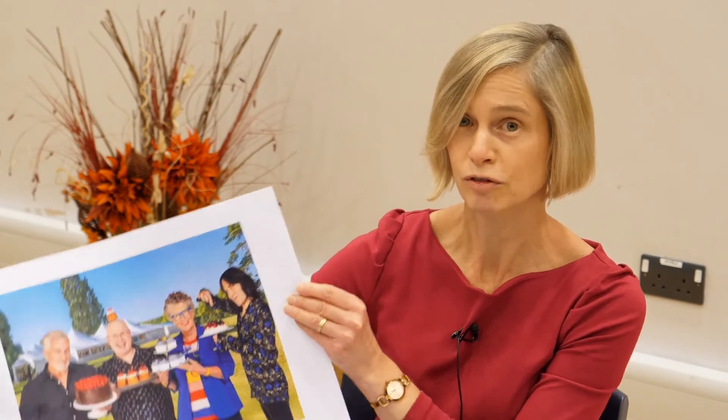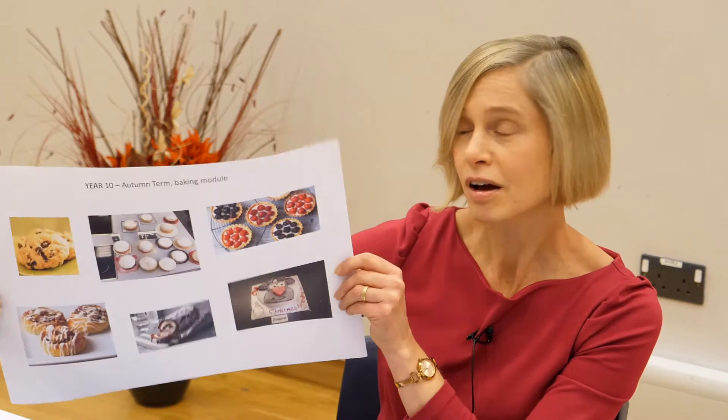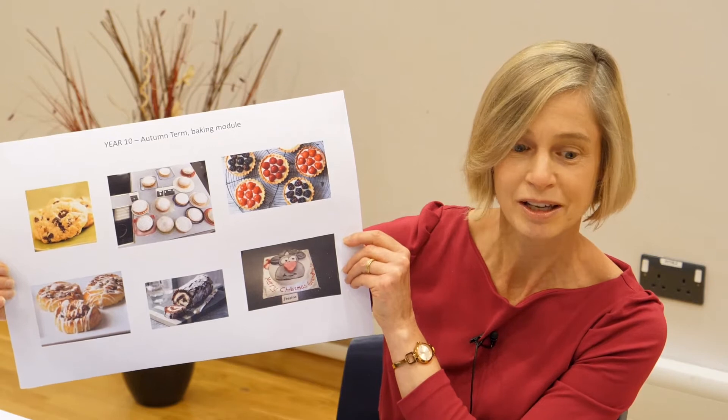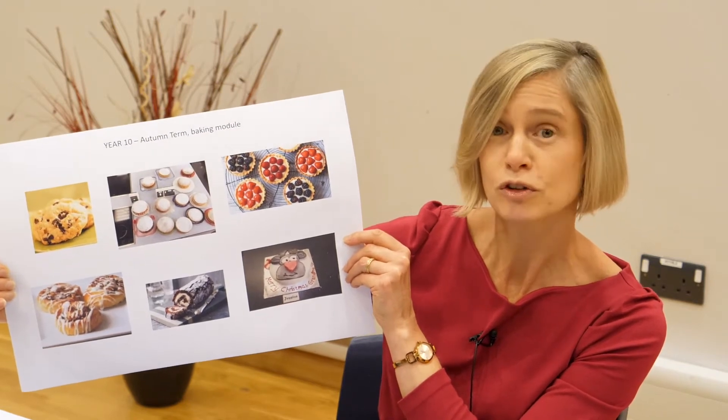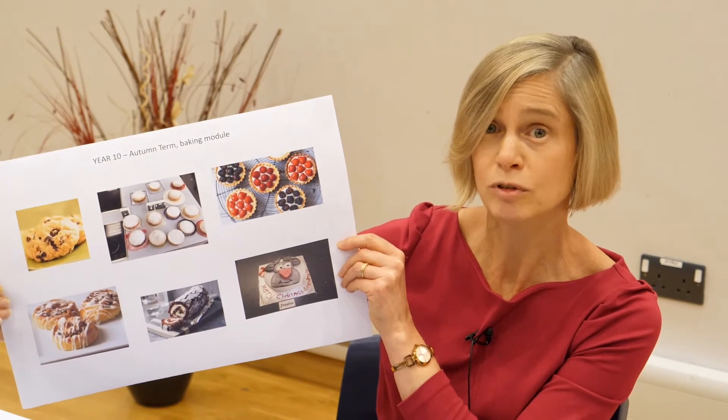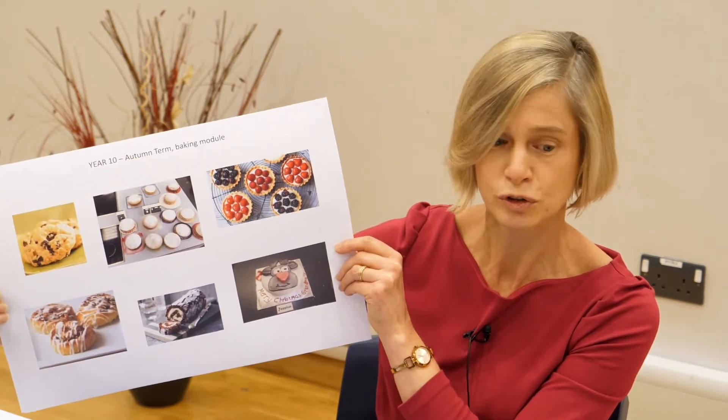In the autumn term in year 10, we start off with the Bake Off module. We set the theme and students choose or develop recipes to meet the theme. Themes covered include cake making, biscuit making, enriched dough making, enriched pastry making, two products in two hours, and a Christmas themed product of your choice.